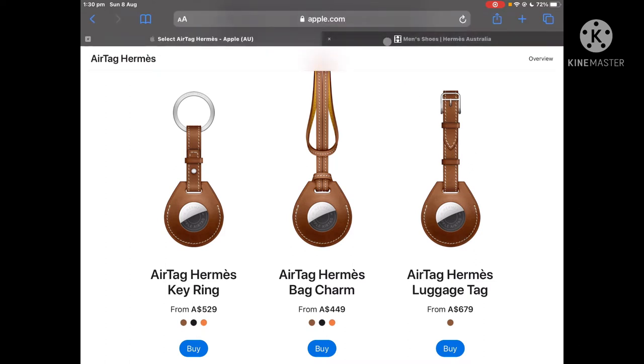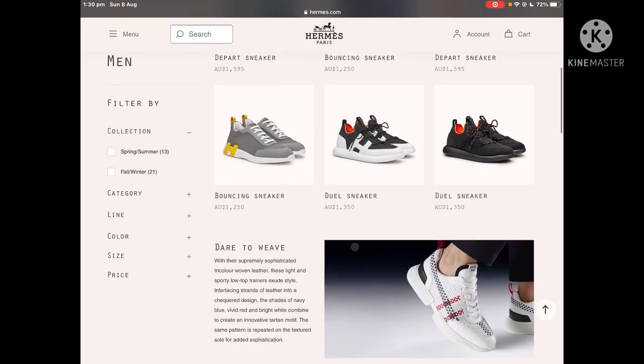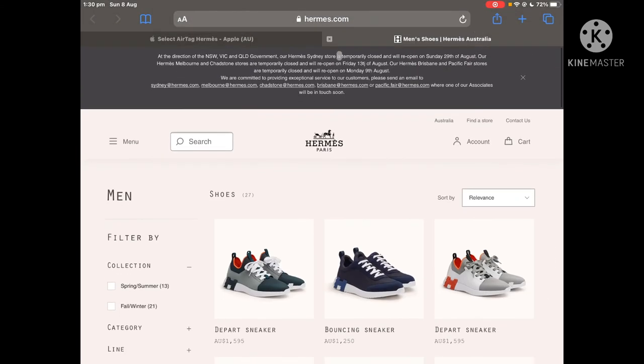It's quite expensive. Now if you look at the Hermès website, that is also quite expensive — it's a fancy clothes store and stuff. So you can see some expensive shoes over here.